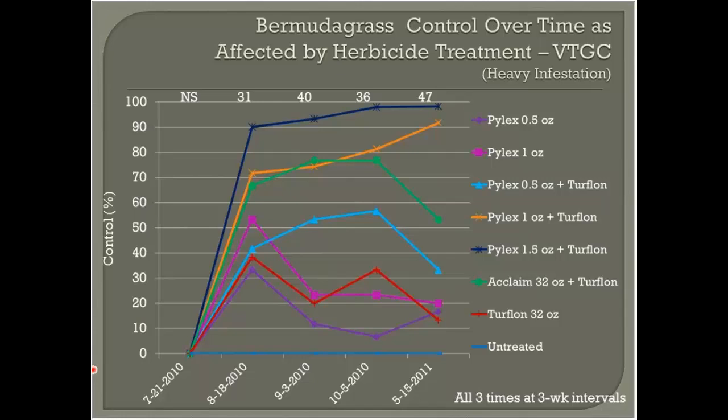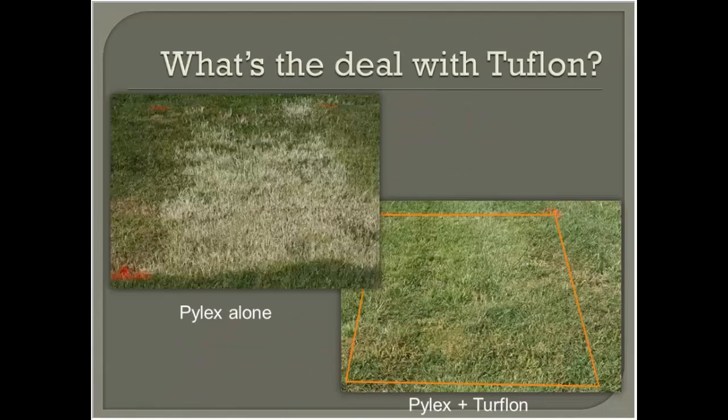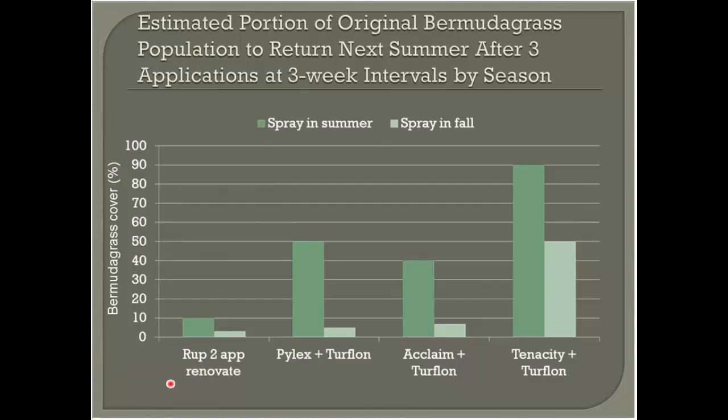Regarding whether these are truly seasonal programs — as good as 1.5 ounce is, you'll most likely need to come back and continue treating in future years. I'll get into what your next-year expectation is depending on the program and what you can expect long term. Regarding Turflon: data consistently shows that only combinations with Turflon were at the top of the graphs. Pilex by itself cannot compete with Pilex plus Turflon. And no, one season of treatment will pretty much never completely eradicate bermudagrass. We've had a few trial plots fully eradicated in one season, but it's very rare.